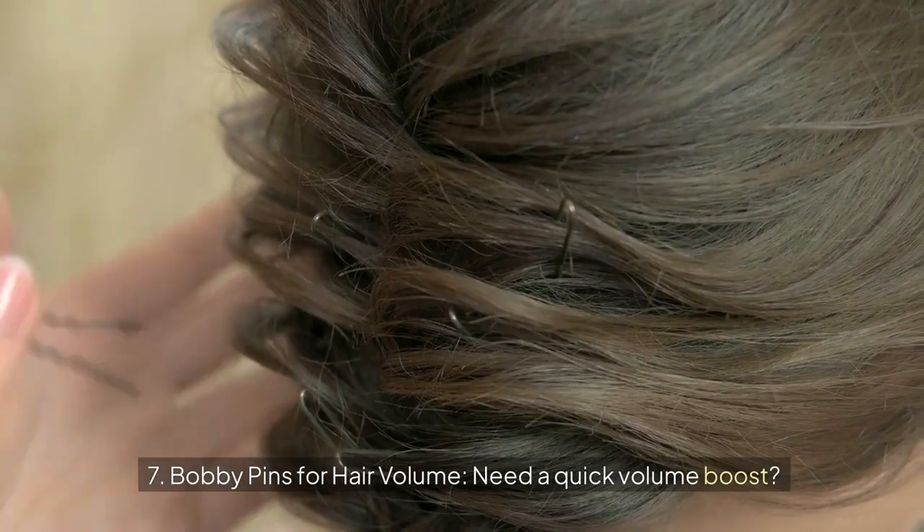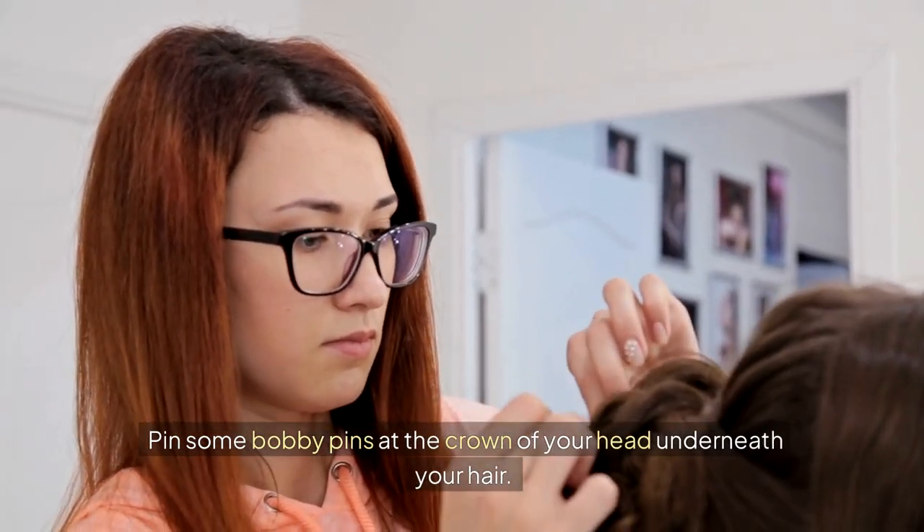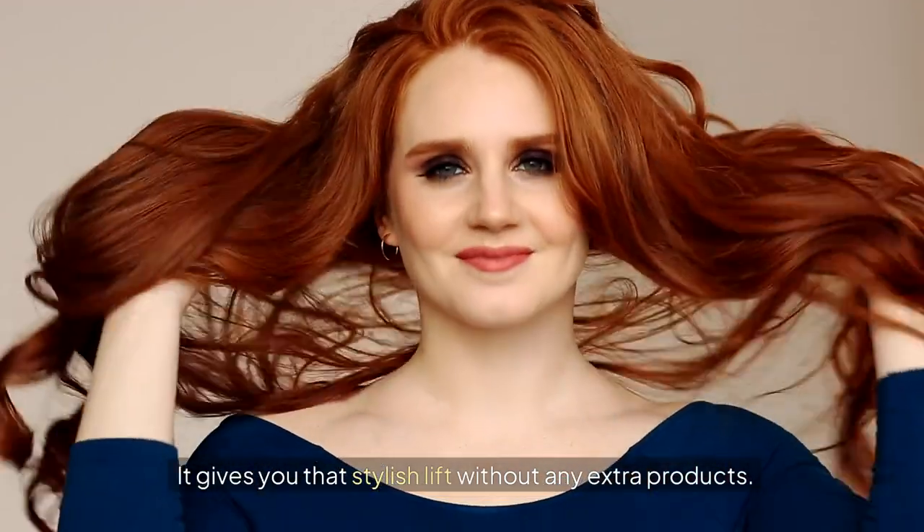Seven: bobby pins for hair volume. Need a quick volume boost? Pin some bobby pins at the crown of your head underneath your hair. It gives you that stylish lift without any extra products.